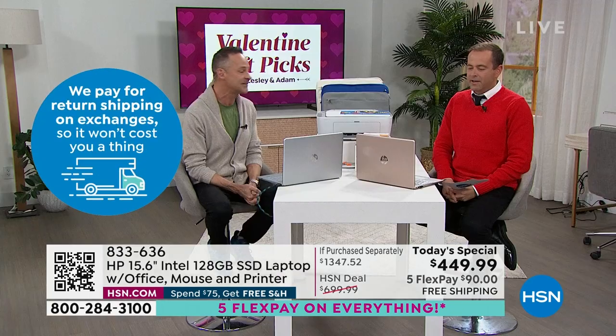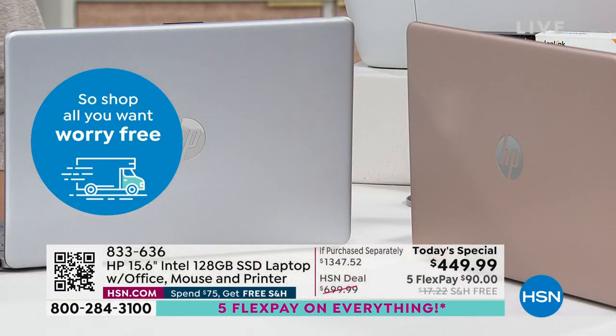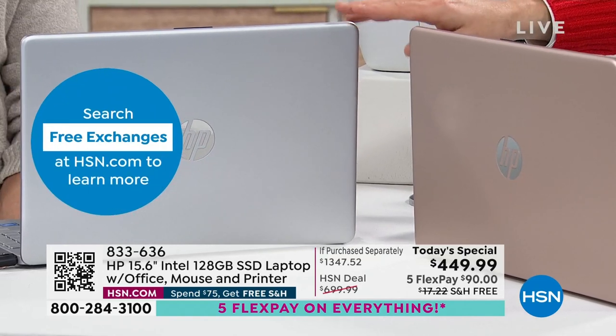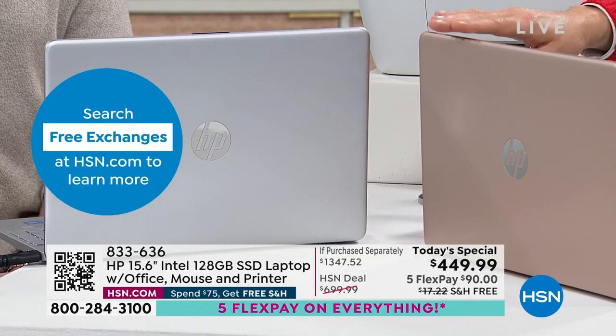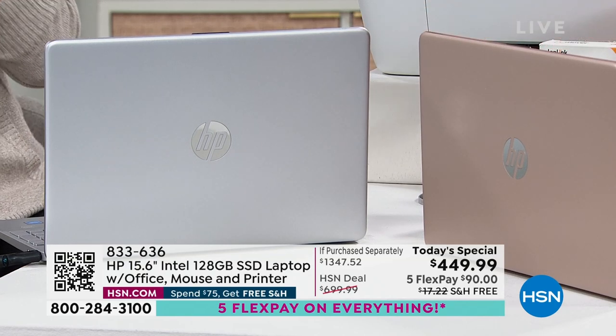Quick update: if you want the rose, we have around 900 left. If you want the silver, we have under 70 left. We've sold out of the other colors.